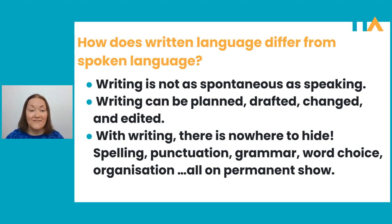Writing can be planned, drafted, changed, and edited. In that sense, some students will find it a bit easier, but others will find it more difficult because they'll be agonizing over word choice in a way that they wouldn't when speaking. With writing, it can be daunting for students because there is nowhere to hide — spelling, punctuation, grammar, word choice, organization, it's all there on paper, on permanent show. Whereas with speaking, sometimes we can cover up the fact that we don't know a word or move swiftly on.